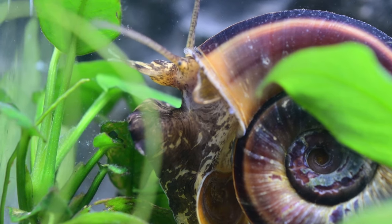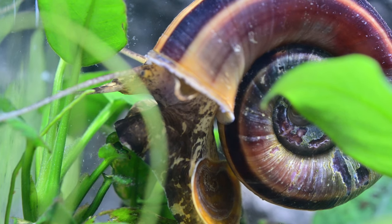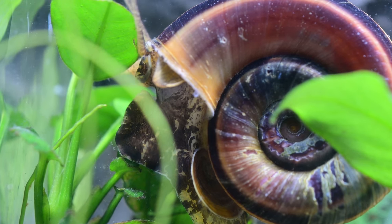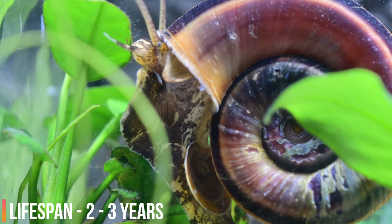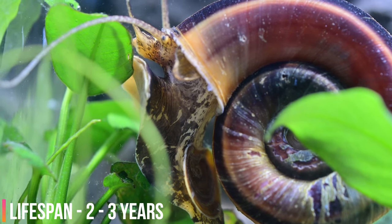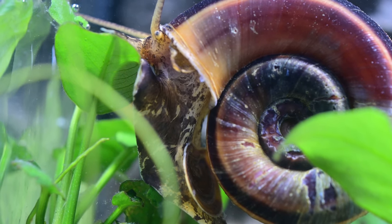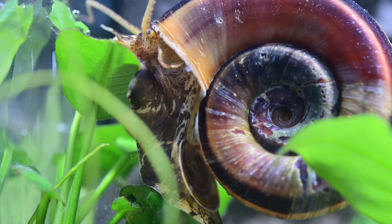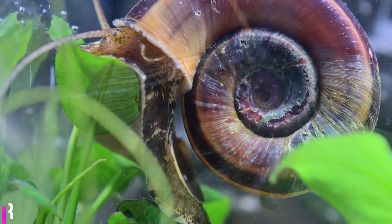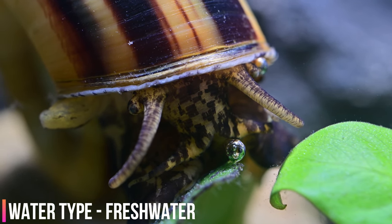Even though these snails are able to tolerate relatively high levels of salt concentrations and are sometimes found in lightly brackish waters, they cannot reproduce in these conditions. The giant Colombian ramshorn snail feeds primarily on living and decomposing aquatic plants. However, they can also consume decaying animals, live eggs, and even other juvenile snails. They are relatively undemanding and will feed on various foods, including most aquatic plants and regular fish food such as pellets, wafers, and flakes.